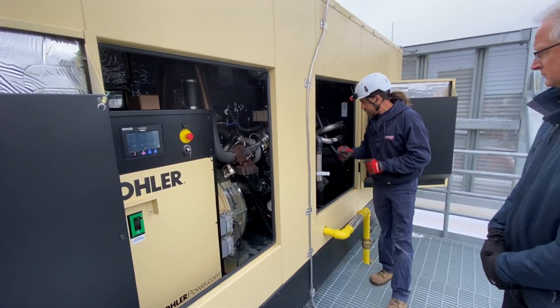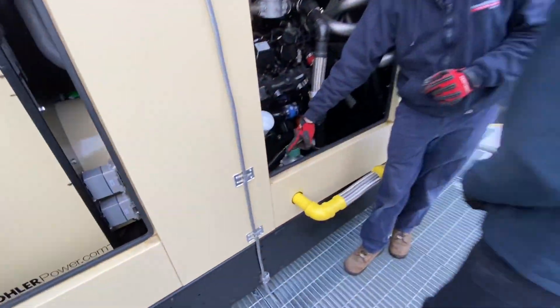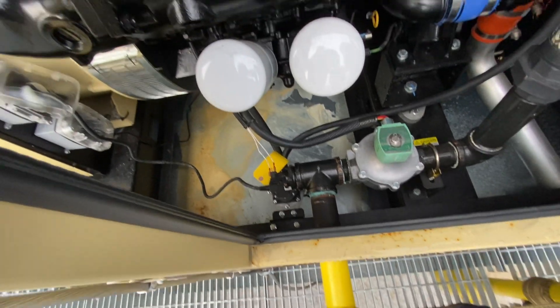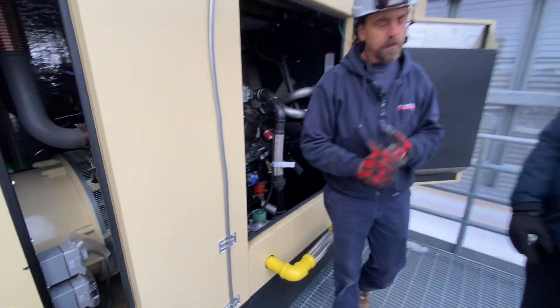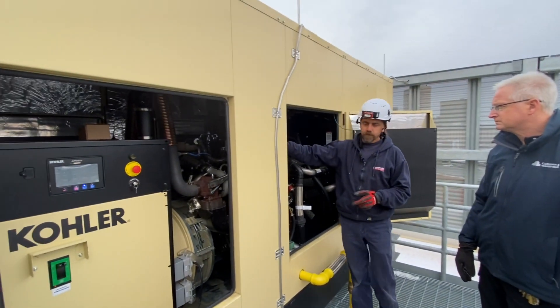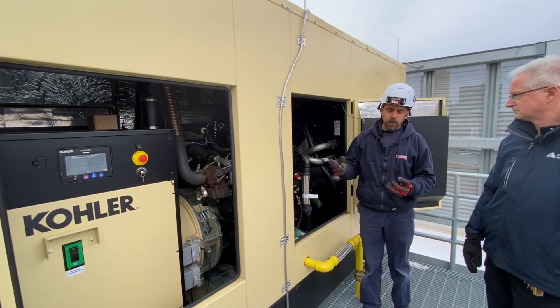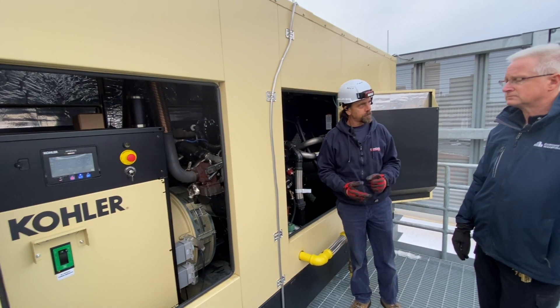Your battery charger and block heater — the block heater is right down here on this one and has a little circulation pump plugged into an outlet. You will have a low coolant temperature alarm; that's a warning, not a shutdown. If the outlet goes dead, GFCI trips, or the battery charger fails, you'll get a battery charger fault.